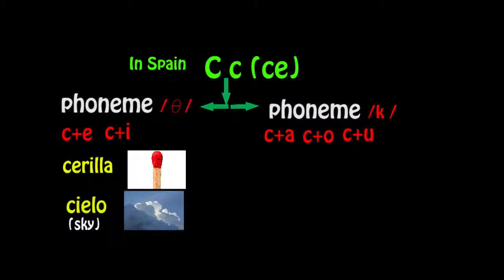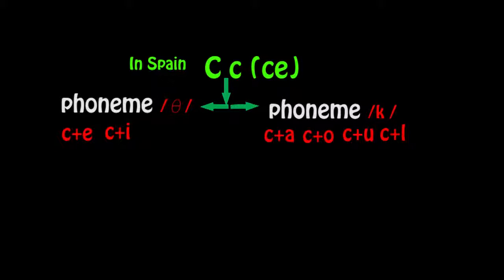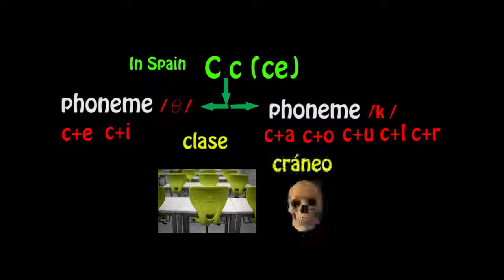So the 'k' phoneme applies as in casa (ka), coche (ko), and cubo (ku). When the letter C is followed by L or R, it also has the same 'k' phoneme, as in clase and cráneo. And when C is at the end of a word, it also has the sound of 'k', as in block.